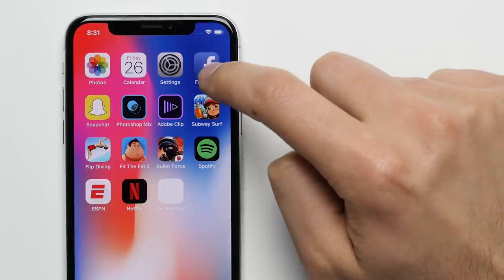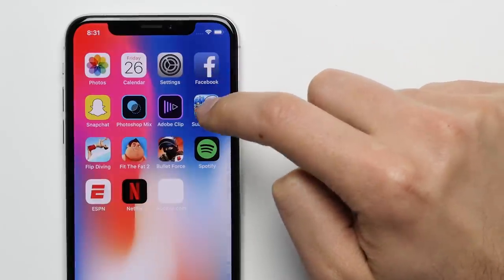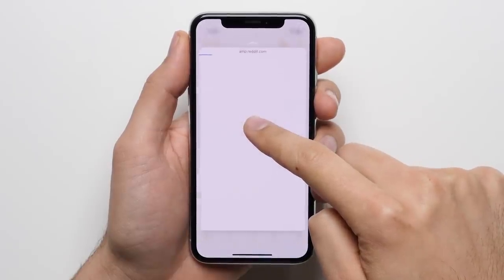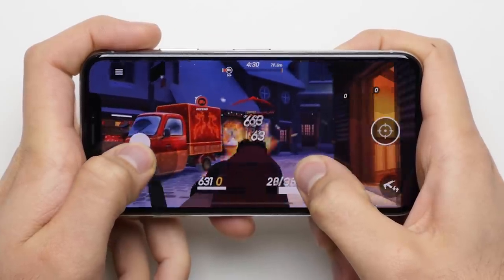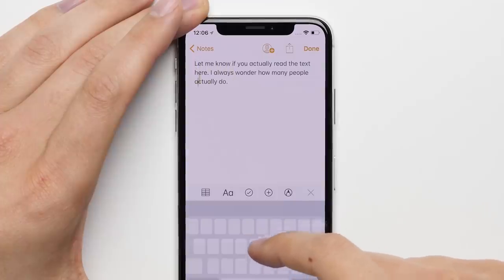Reason three: 3D Touch. The screen on the iPhone X is pressure sensitive, which means just by applying a little bit more pressure than you normally would, you can do things like previewing links in an app without actually having to leave that app, shooting a gun in a first-person shooter game without needing a separate trigger button, and moving the cursor on the keyboard in any direction without having to stretch your fingers up to the cursor itself.